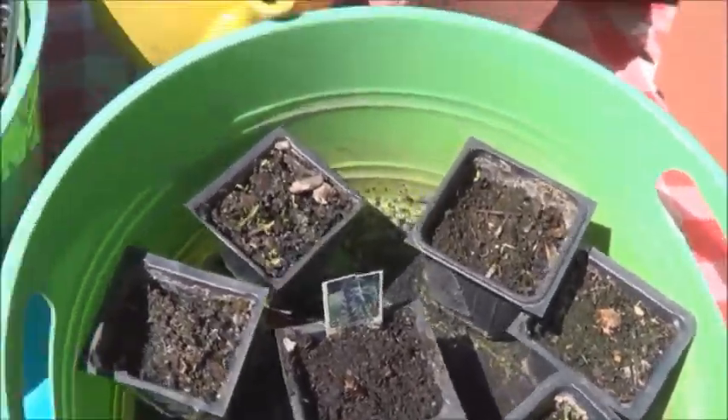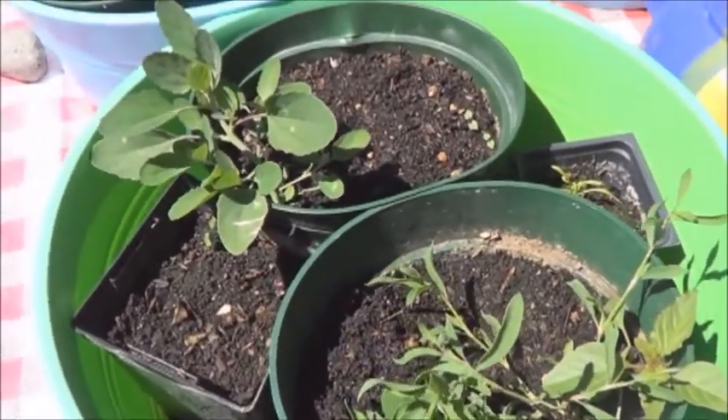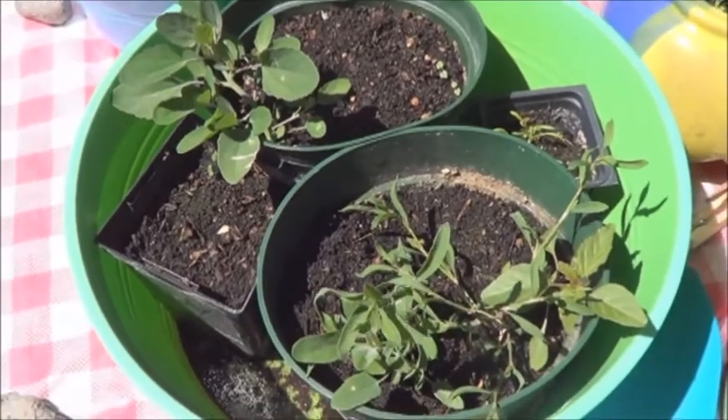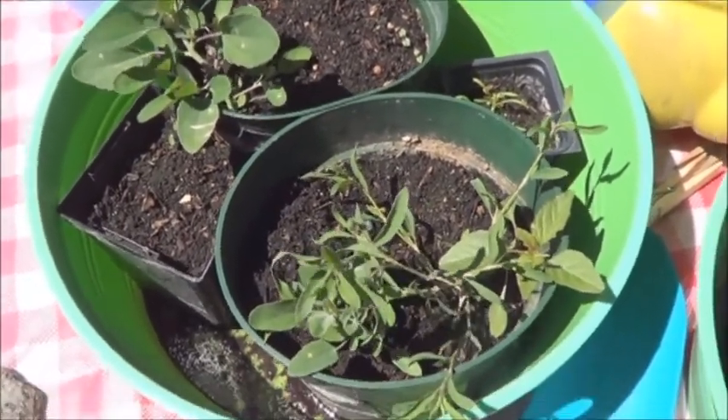This is the marigold and calendula. They're sprouting up quite nicely. Probably going to have to stake it — they might get huge. Who knows.